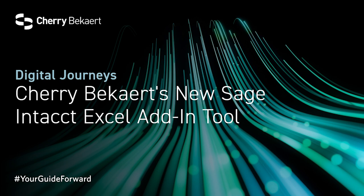I'm eager to discuss this further today. Thanks for the opportunity, Jerry. Thank you, Randy, and happy you're here with us today. Before we jump into our innovations with the Sage Intacct Excel Add-In, what are Cherry Beckert's focus areas with Sage Intacct?